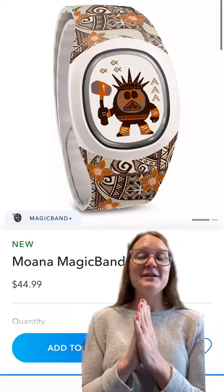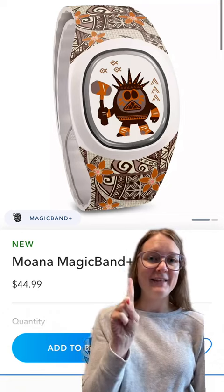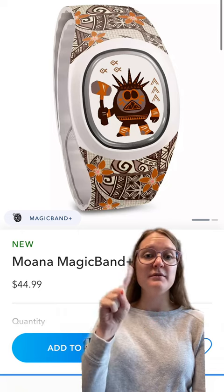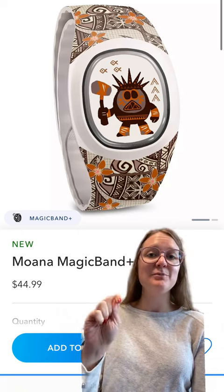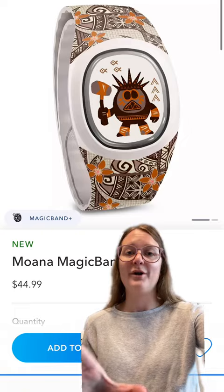Lastly of the new items, let's talk about the new Moana Magic Band Plus. I think this is a very fun design. I love that they added the little Kakamora on the front — I would love to see what it looks like when it lights up. The design around the Magic Band is super cute, and how it would match the bag, the dress, and everything. I love the whole Moana collection.